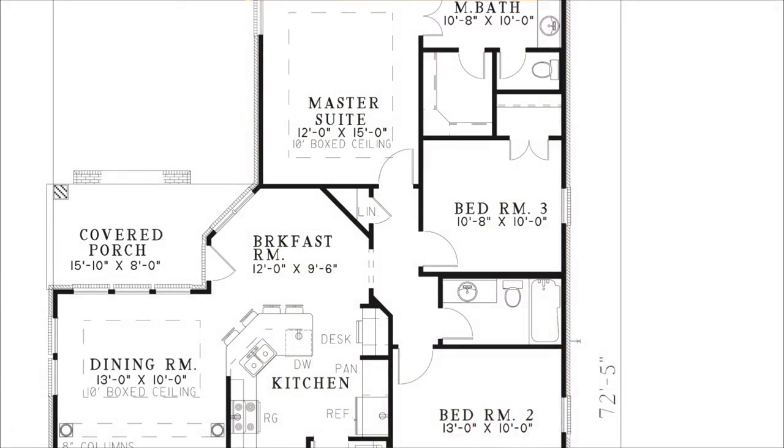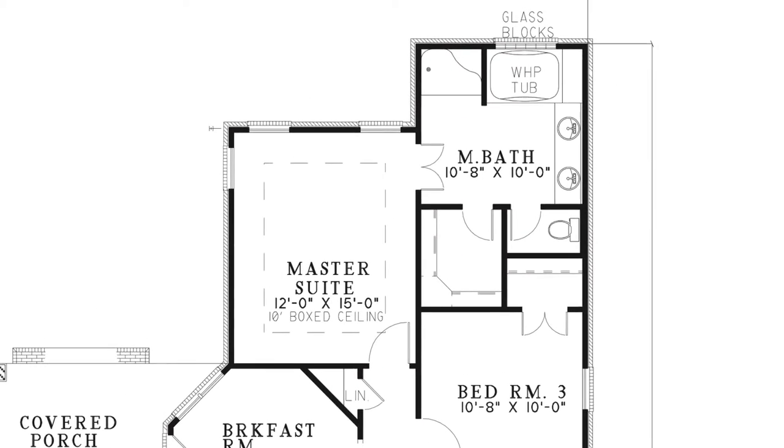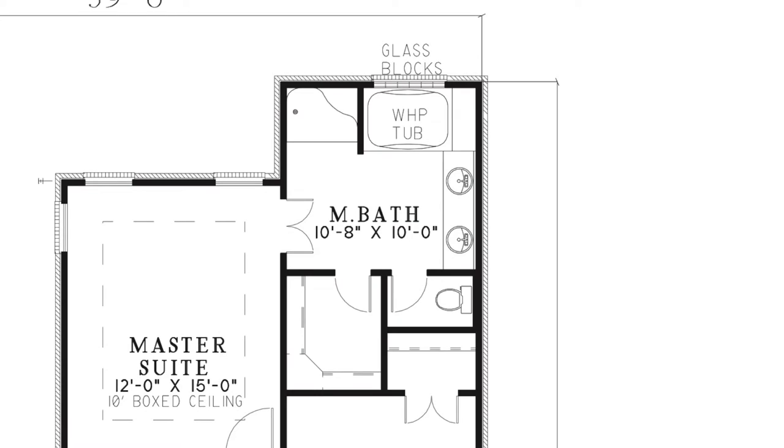The master bedroom has an elegant boxed ceiling. The master bath features a walk-in shower, whirlpool tub, his and her sinks, and a private toilet room. You'll also notice a spacious walk-in closet.